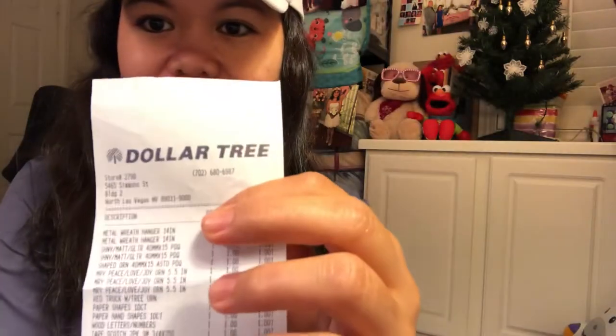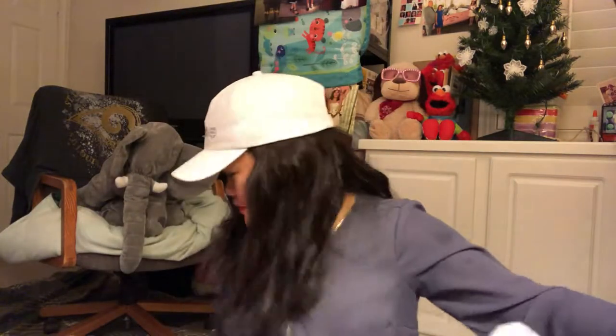Hi guys, good evening! I just want to share about my shopping because I was so happy today. I shopped at Dollar Tree. It is so busy but I so like it. First I'm gonna show you what I bought.